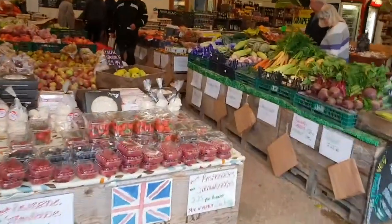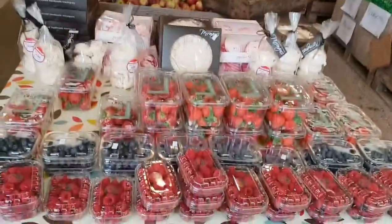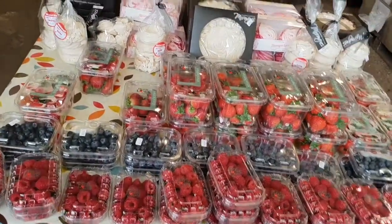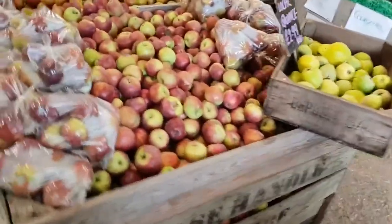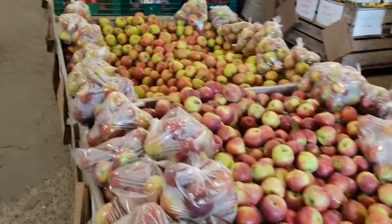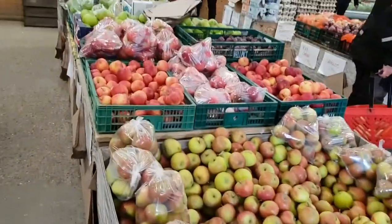Apparently all this produce is local, and he gets other farmers to come in and do stuff. I think there's once a week someone comes in and does fish, and I think they have a butcher come in as well.